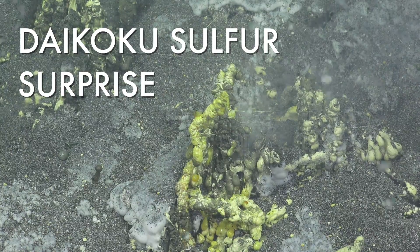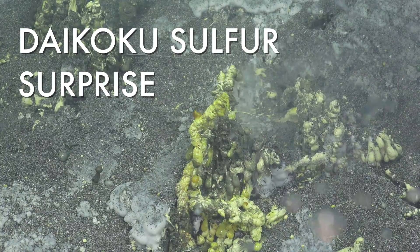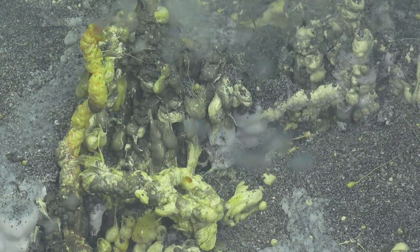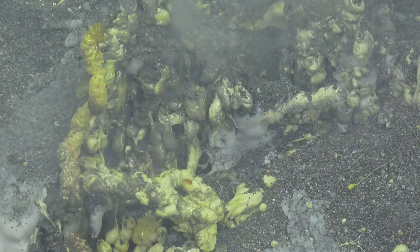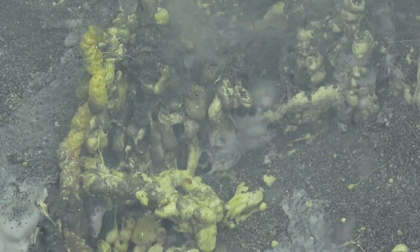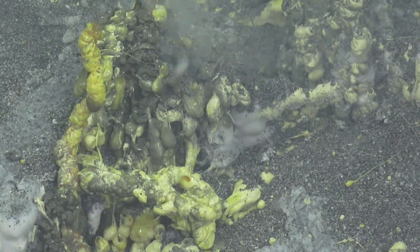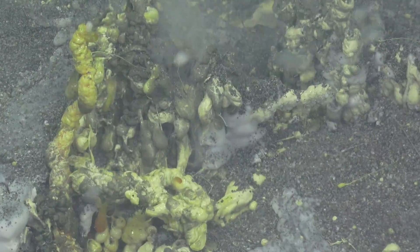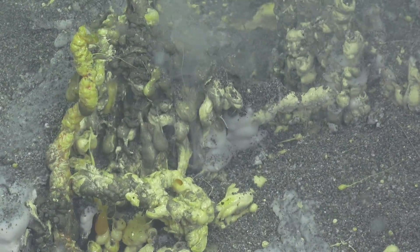You can see right in the middle of the screen there, there's a place where bubbles of gas are coming out and it's spinning out sulfur at the same time. Some of these bubbles are just pure gas, some are CO2, some are sulfur gas, some is liquid sulfur and different colors — sometimes yellow, sometimes orange, sometimes green or gray.